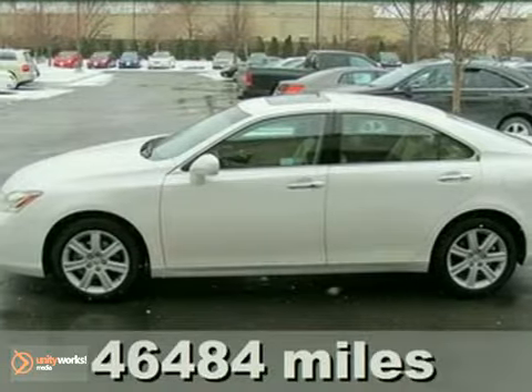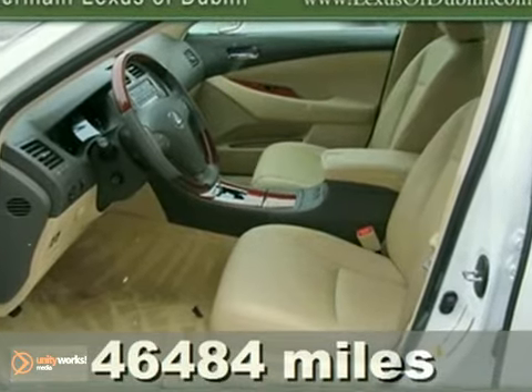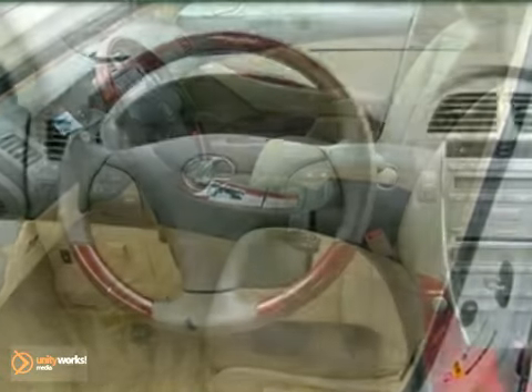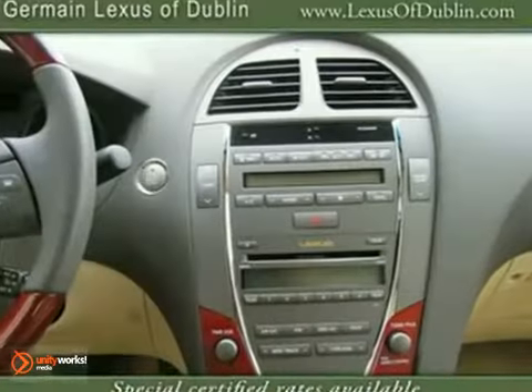Just in — this outstanding certified 2008 Lexus ES that comes with a 3.5 liter V6 DOHC engine and 6-speed automatic transmission. It is pearl white with all of the luxury options.